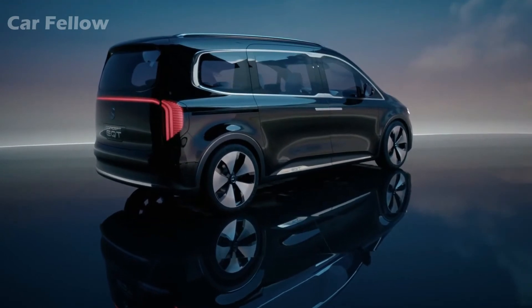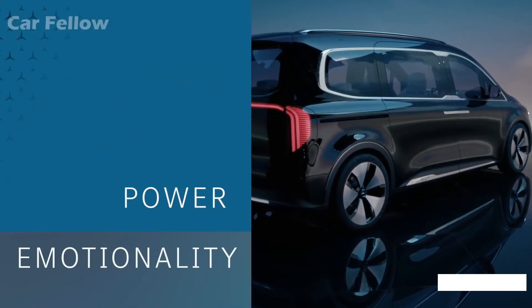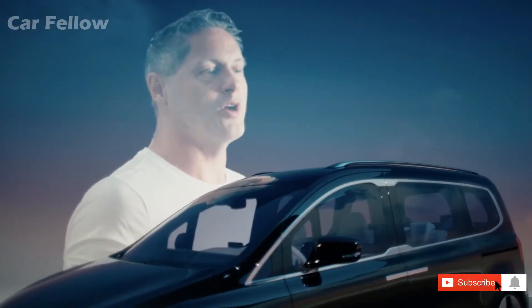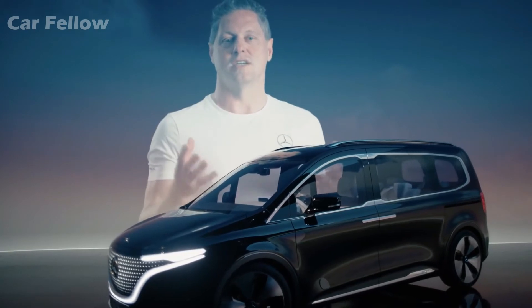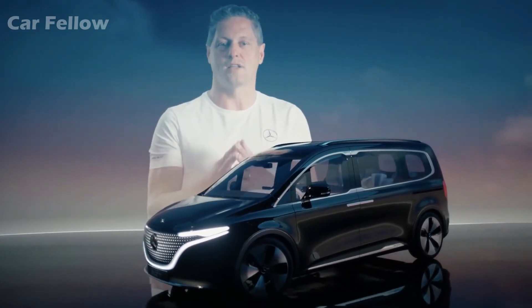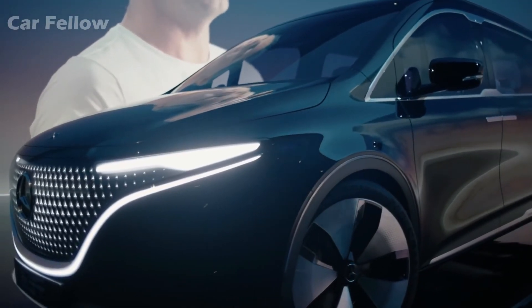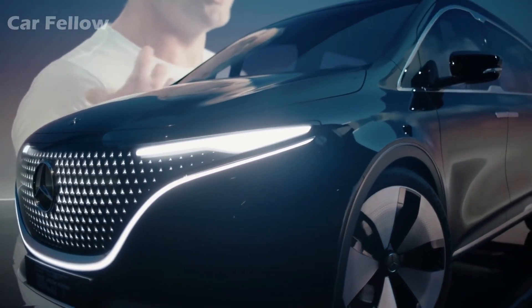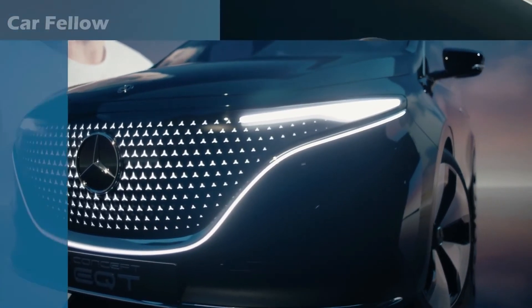Strong shoulders and pronounced wheel arches emphasize power, emotionality, and beauty — all without compromising functionality. Because the rear offers effective, flexible space for a wide range of applications. The combination of typical Mercedes intelligence, emotionality, and high quality also continues in the interior.